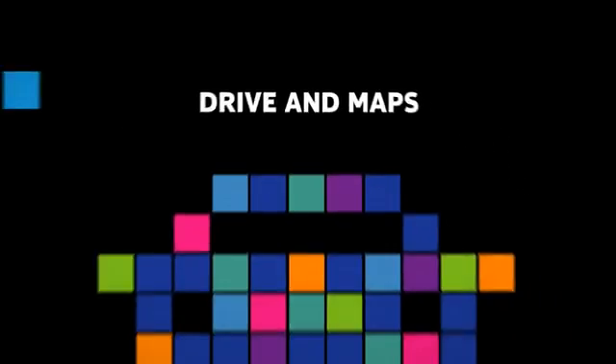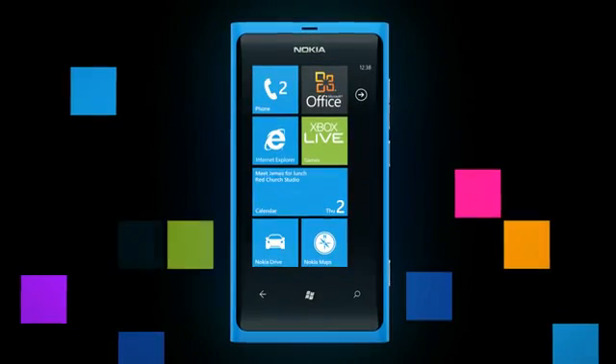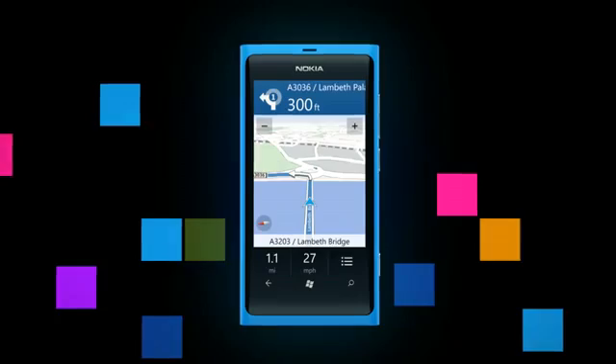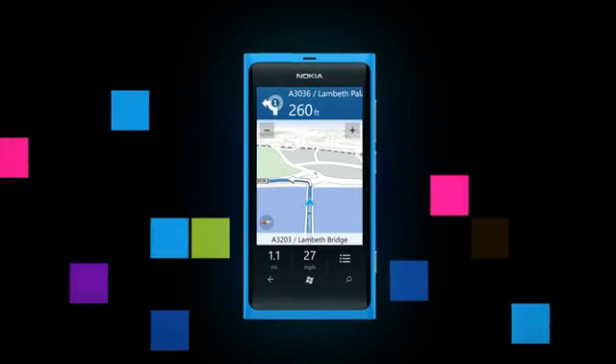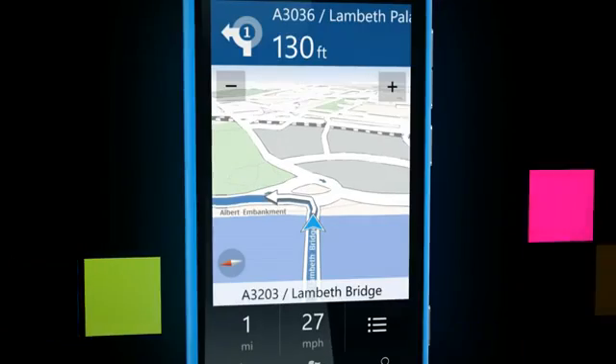What do you do when you're not sure where you're going? Ask for directions or hope for the best? Nokia Drive is preloaded on the start screen, giving you easy access to great navigation. With support across 95 countries, you'll get accurate turn-by-turn directions to the destination of your choice.